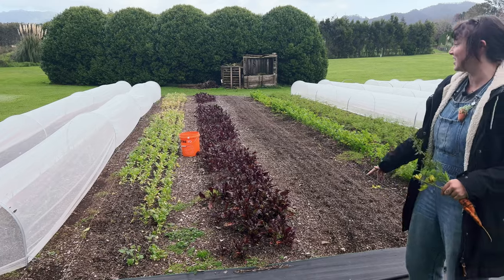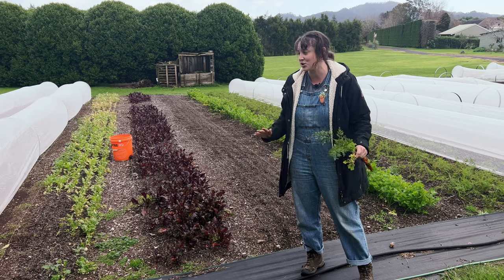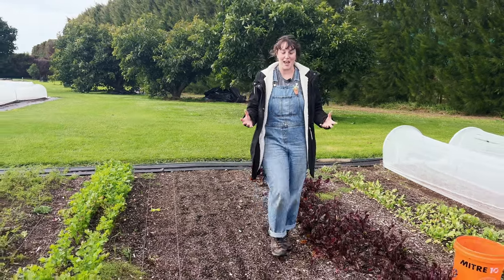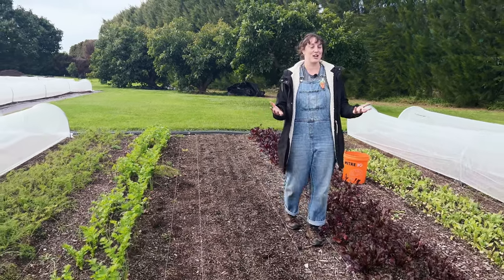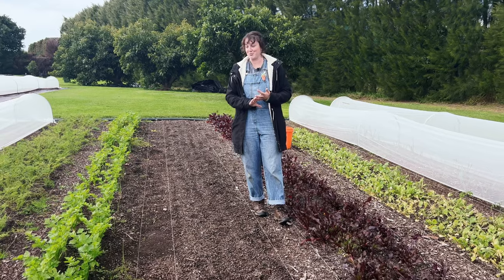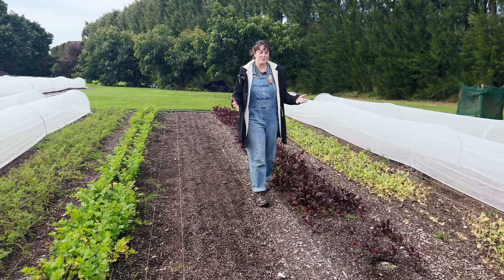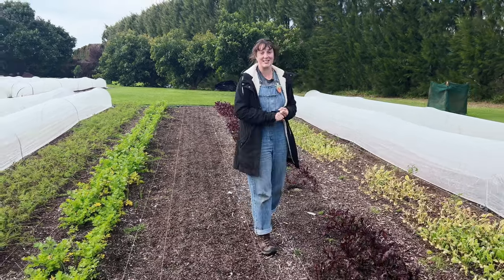We did have a bed here of turnips and we ended up just clearing them out completely because it's just been so rough with all of the weather. Because I only work up here in the market garden part time, when I do have my allocated time and it's pouring with rain, it's made it really difficult to work. Something high on my priority list is some good wet weather gear — I've been getting wet socks. So getting some waterproof clothing and decent gumboots, especially with winter right in front of us.